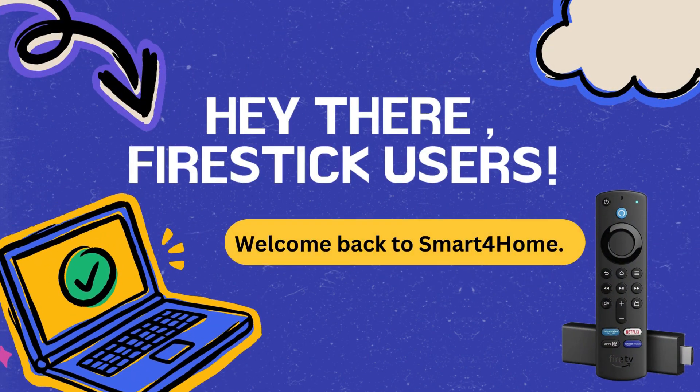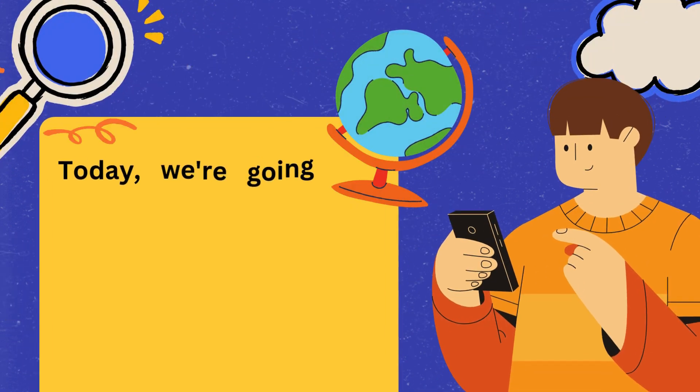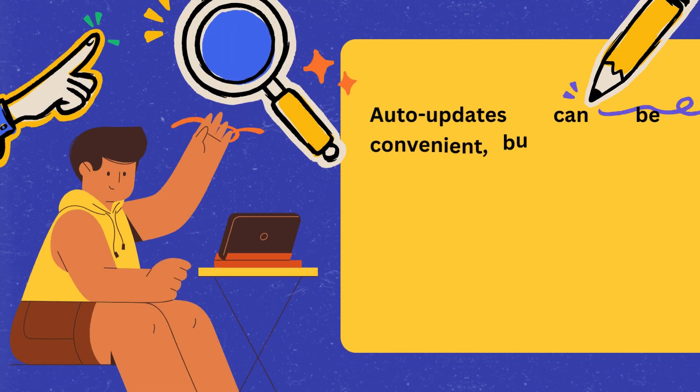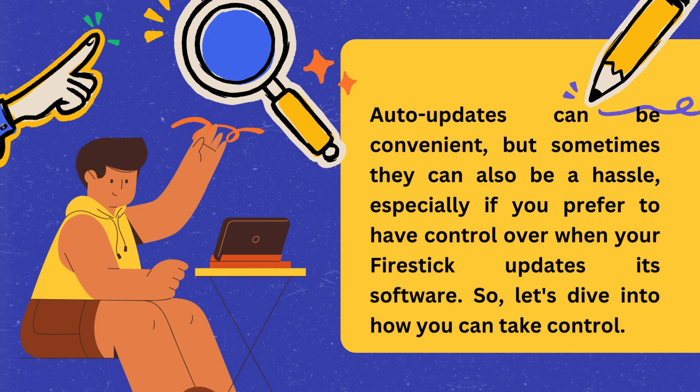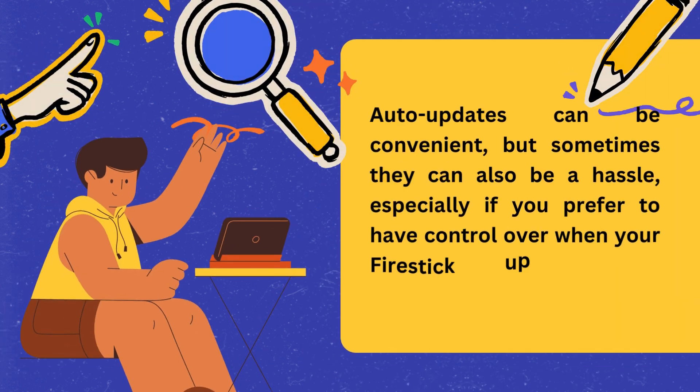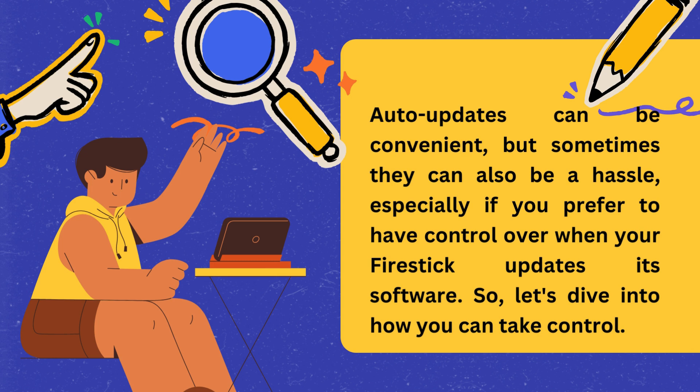Hey there, Fire Stick users. Welcome back to Smart4Home. Today, we're going to tackle a common issue that many of you might have encountered: how to stop your Fire Stick from auto-updating. Auto-updates can be convenient, but sometimes they can also be a hassle, especially if you prefer to have control over when your Fire Stick updates its software. So, let's dive into how you can take control.